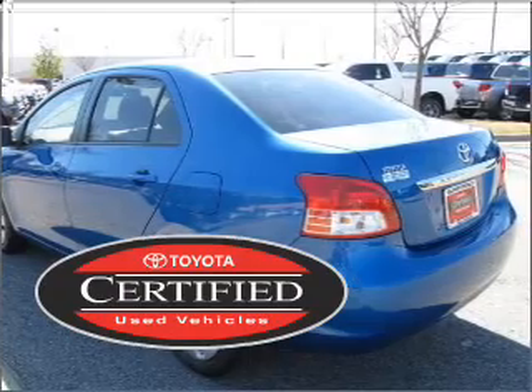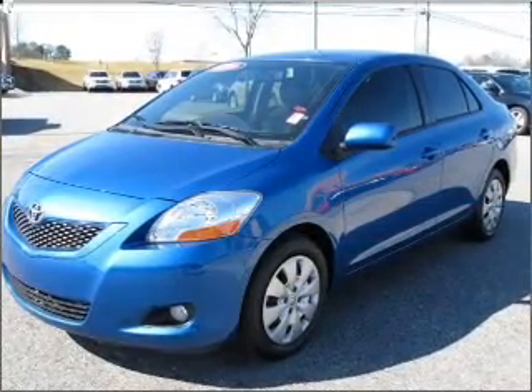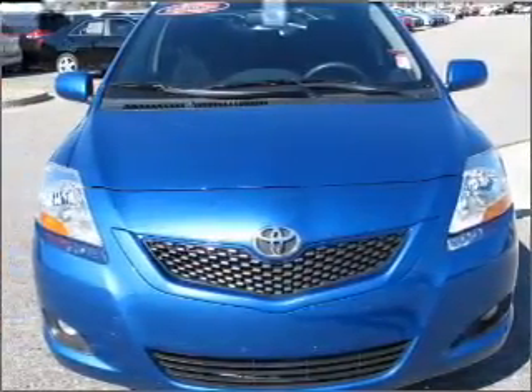This certified pre-owned Toyota comes with a detailed inspection and added benefits. The premium sound turns your trip into a journey. Know this vehicle is protected with a security system.